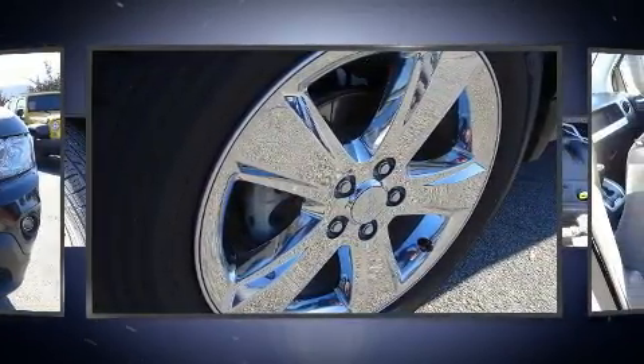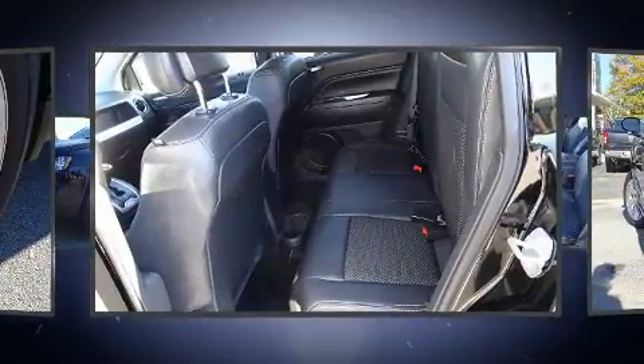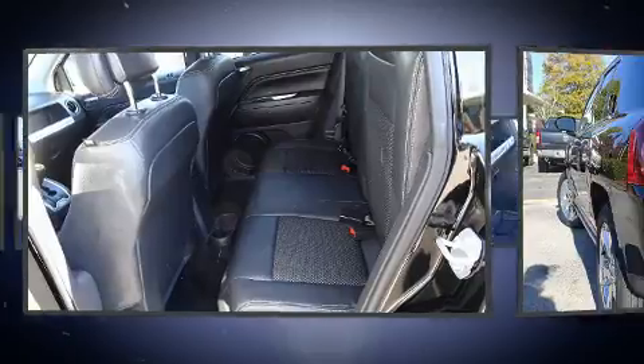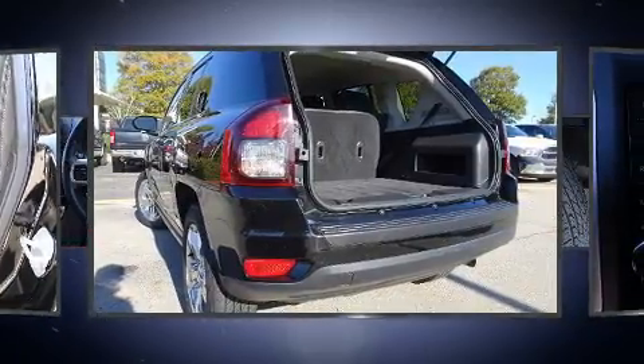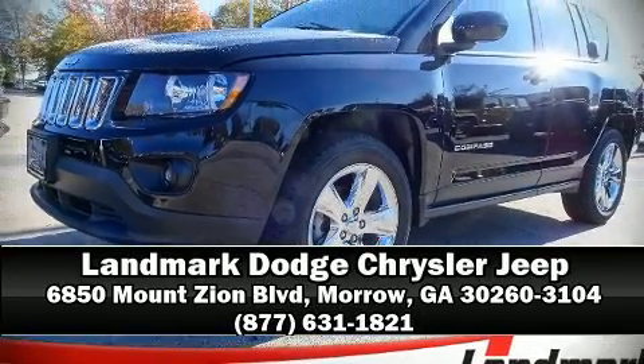This vehicle has achieved certified pre-owned status by passing Jeep's rigorous certification process. We have a skilled and knowledgeable sales staff with many years of experience satisfying our customers' needs. Stop in and take a test drive.